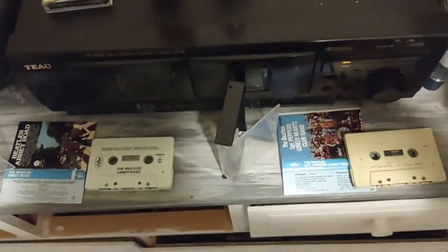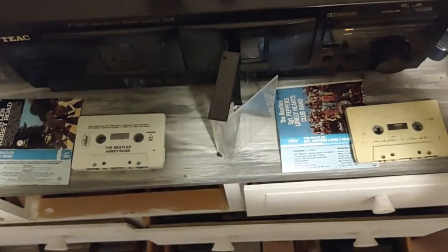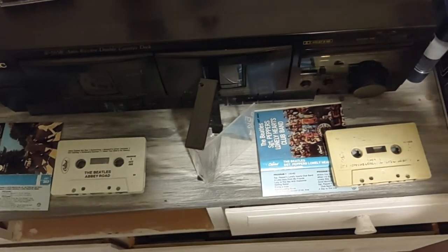Some of my actual earliest kid memories are of listening to these in the car with my parents. We're talking 1986-87, so I know they're from then at the absolute latest, maybe some years earlier.